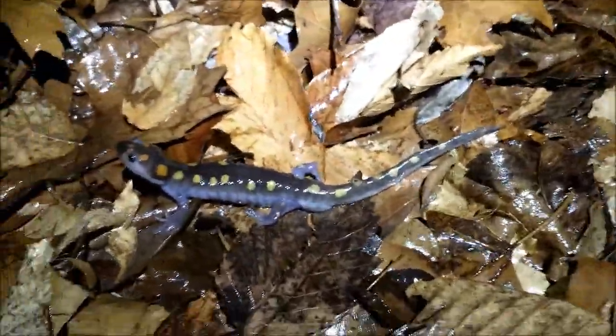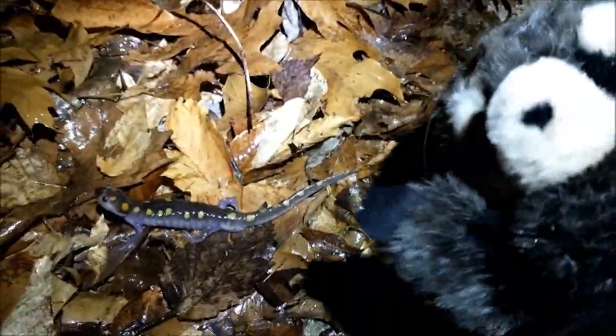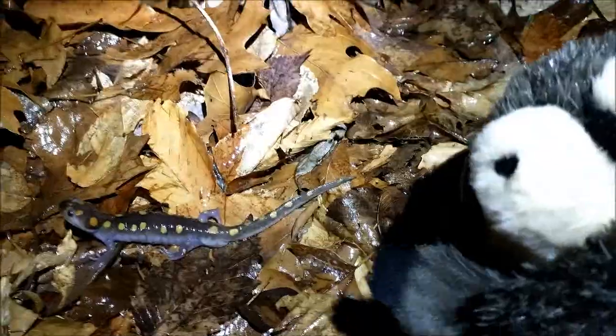We're almost at the pond. I wonder how many salamanders will be there. There's another one — that is salamander number six or seven that I've seen, and over here is number eight. This one's kind of a small one. How old do you think he is if they live to be over 20 years? And I hear someone talking at the pond, and I can see salamanders heading towards the water.